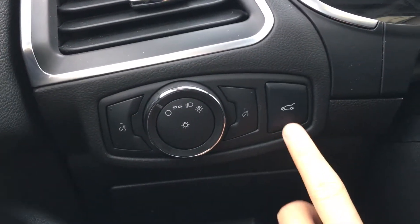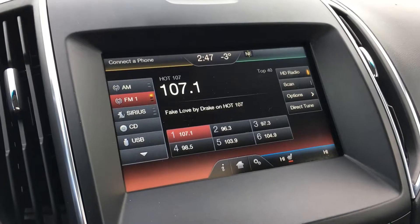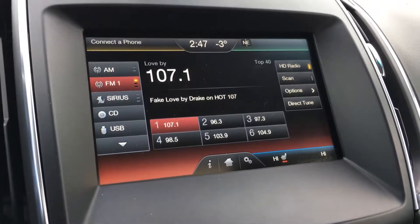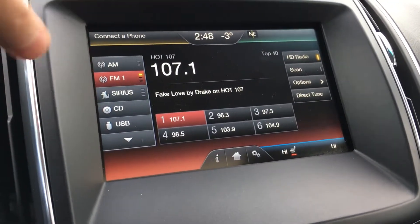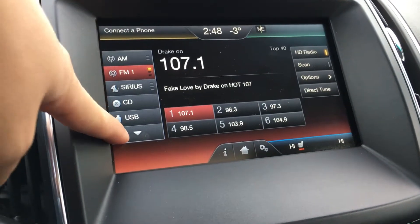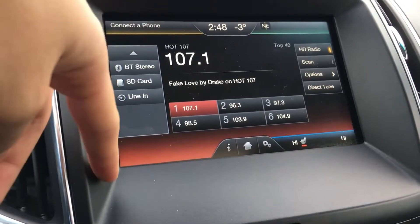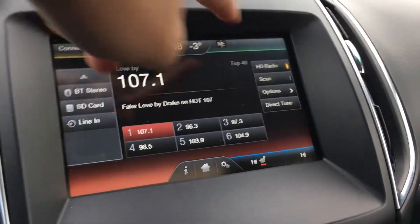Your trunk opening button is there, and in the center you have your touchscreen where you can control more of your features. Currently it's playing the radio — you have XM radio with three months subscription included upon purchase of this vehicle. There's also AM, FM, CD, USB, Bluetooth stereo, SD card, auxiliary port, and navigation.